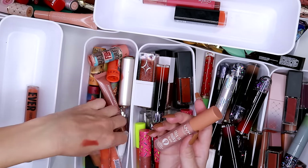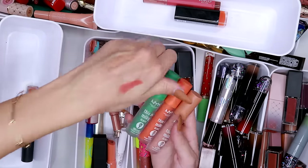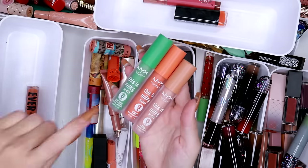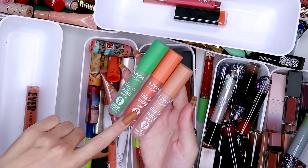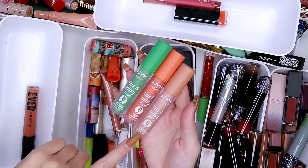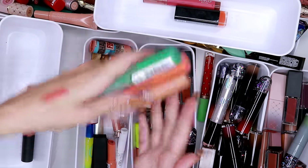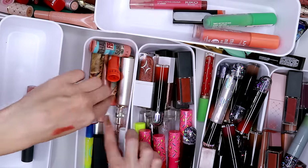I do love the This Is Milky Glosses by NYX — I feel like I have a third one here. These are the Milkshake versions: I have Mint Chocolate Chip, Mango Lassi, and Milk and Honey. These are great, smell great, look beautiful. I absolutely like these, so we are definitely keeping all three of them.